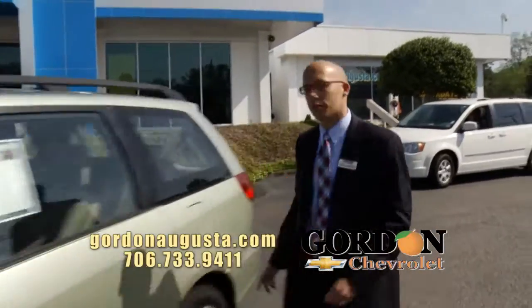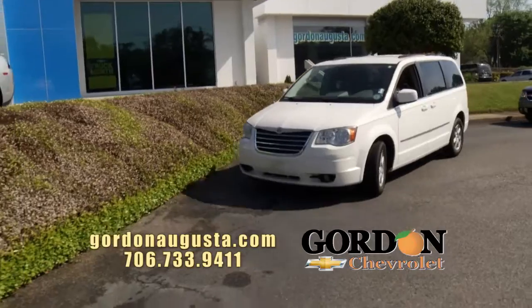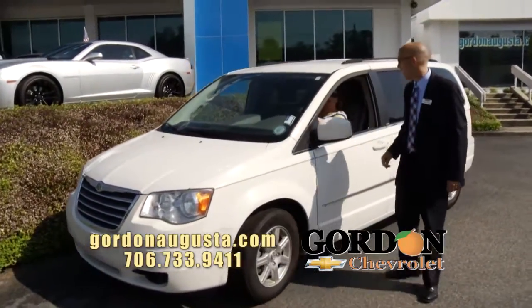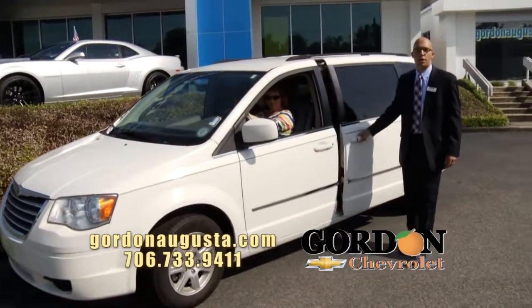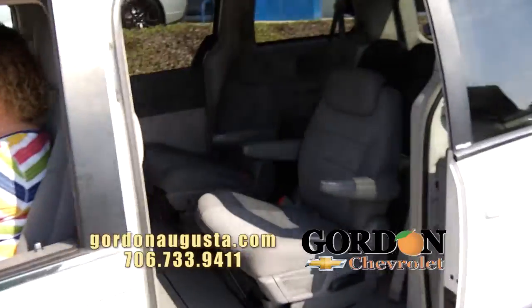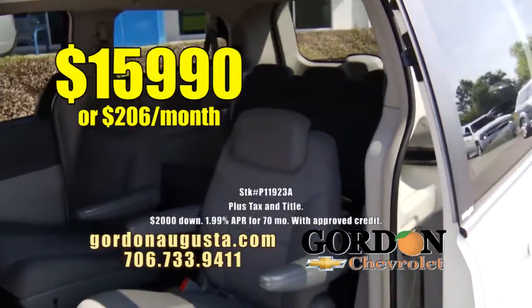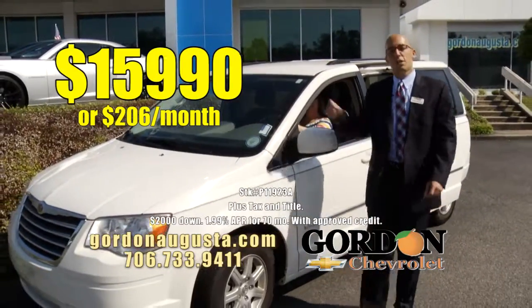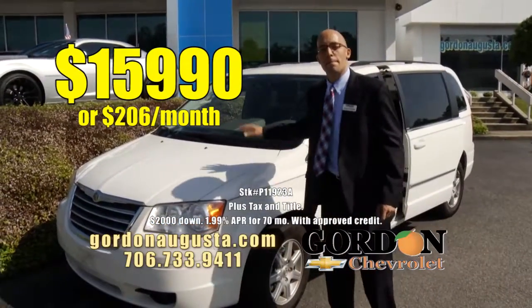Coming up behind that, a little bit more bells and whistles — 2010 Chrysler Town & Country. Great white Town & Country. It's got the fog lights, it's got the alloy wheels, it's got the stow-and-go seating on it. Look at the inside — you've got the captain's chairs. All this van, low miles, $15,990 or $206 a month. Great price and payment, great minivan.